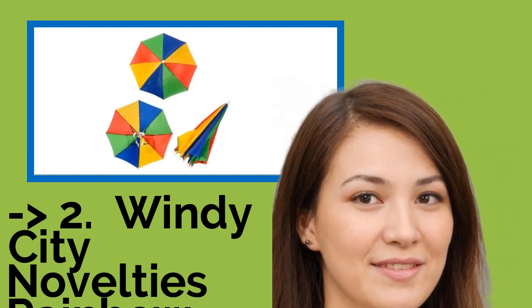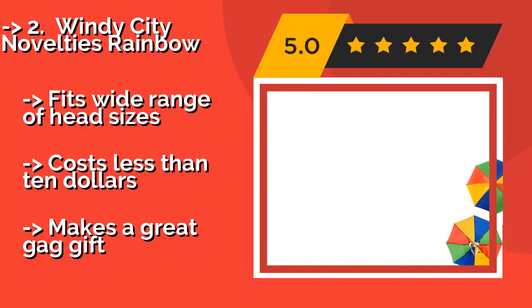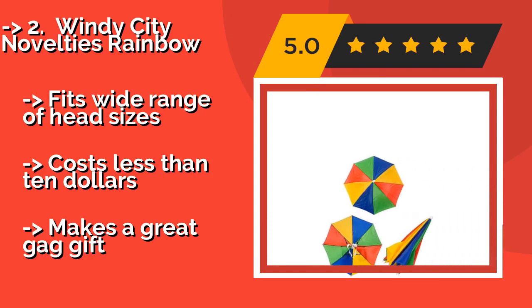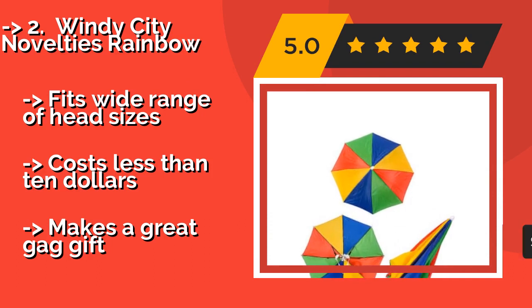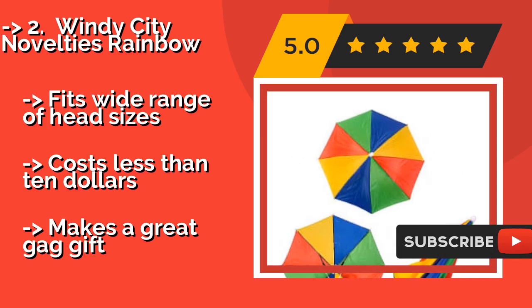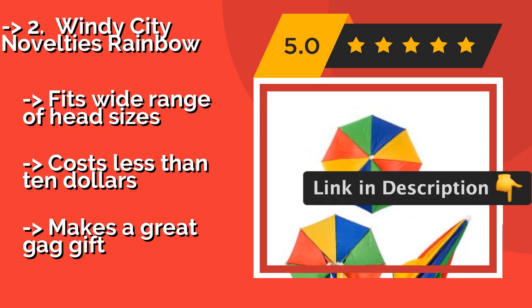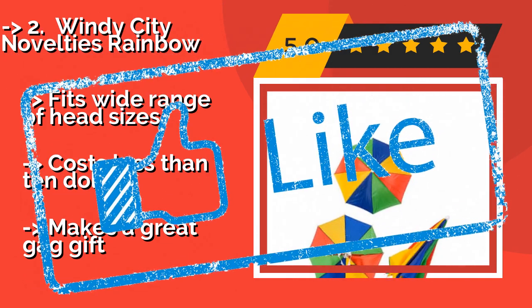Number two: Windy City Novelties Rainbow. Bold and brightly colored, the Windy City Novelties Rainbow, approximately $7, is a fashion statement that's sure to spark plenty of conversations. The playful print is perfect for kids, but that doesn't mean fun-loving adults can't pull it off. Fits a wide range of head sizes. Costs less than $10. But makes a great gag gift.